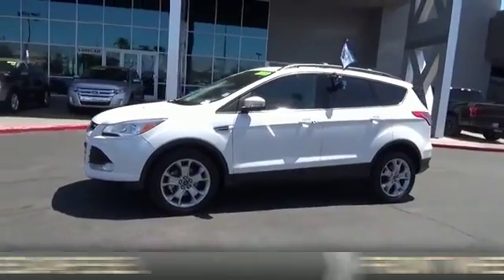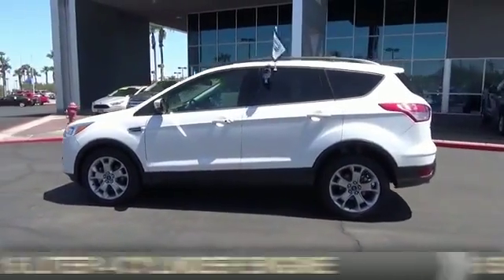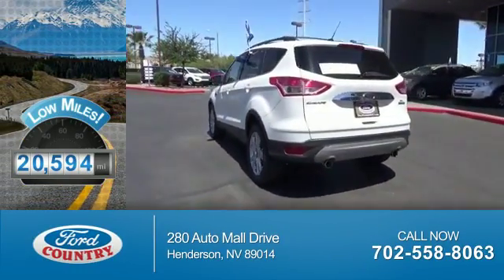It's powered by front-wheel drive, a 1.6-liter 4-cylinder engine, and a 6-speed automatic transmission. With fewer than 25,000 miles, this vehicle has a long road ahead.